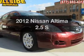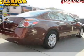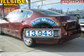Check out this 2012 Nissan Altima. Travel the roads in style and comfort in this great vehicle. Get more for your money with this vehicle that features low mileage and dependability.